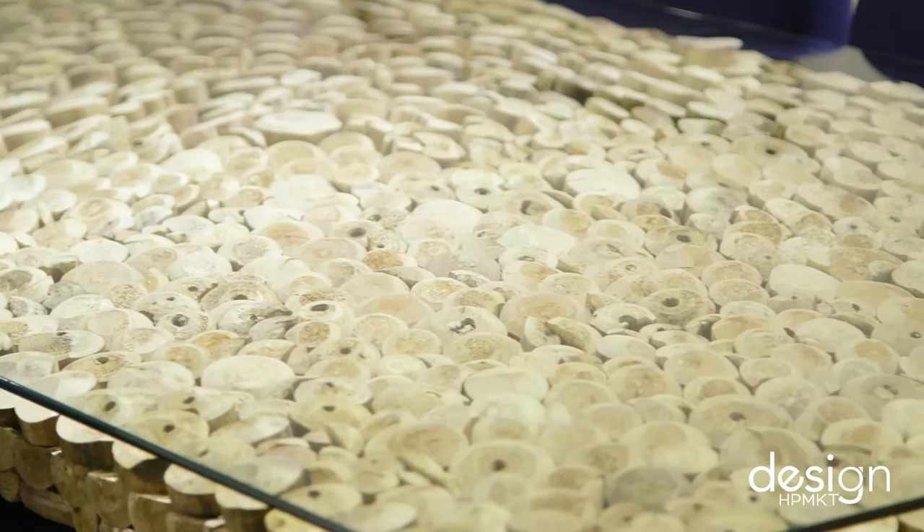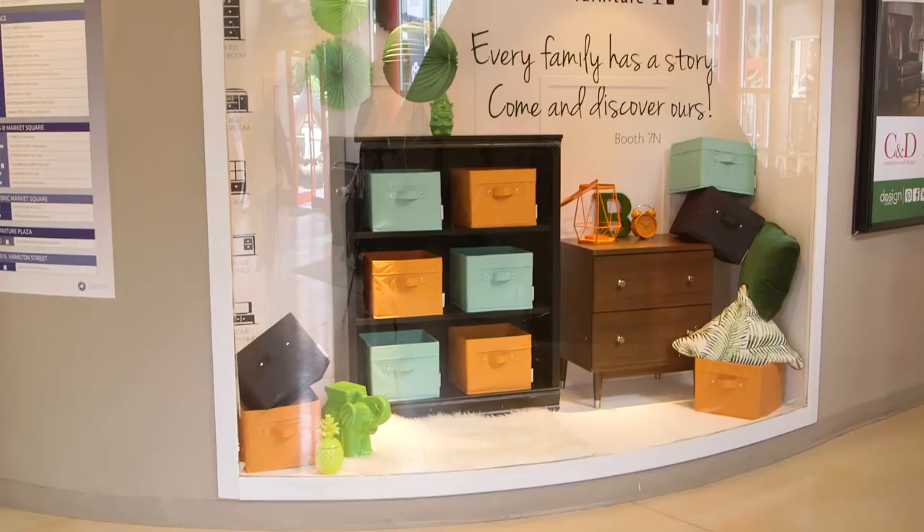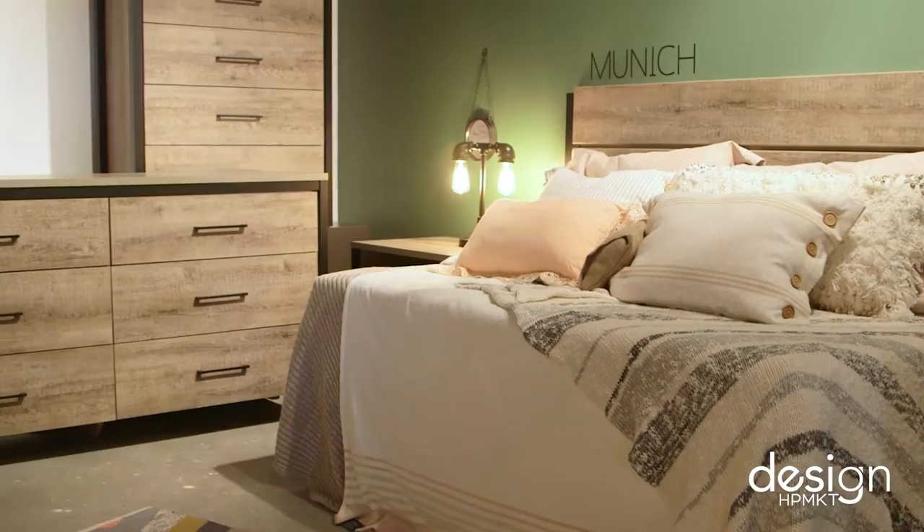The C&D building is not as overwhelming as the other buildings — some of them are just sensory overload. Here you get a little vignette of something really special, and it showcases your product so beautifully. We are definitely similar to a lot of the tenants in the building where we are a little more boutique in nature. We're very customer focused and we like working with the trade. You really need to come and experience that real boutique shopping feeling here in this wonderful building at Market.